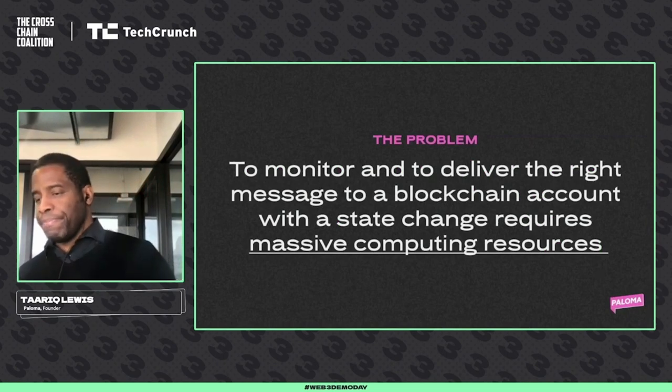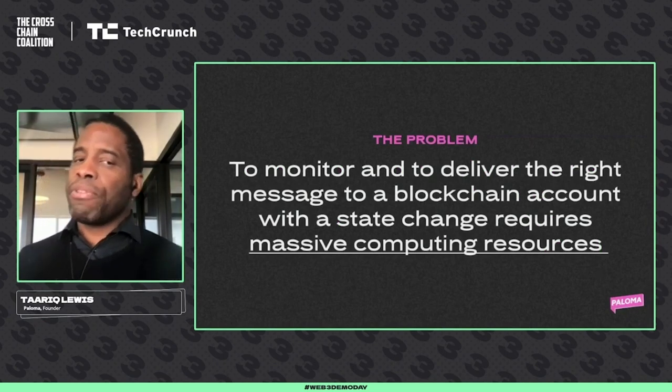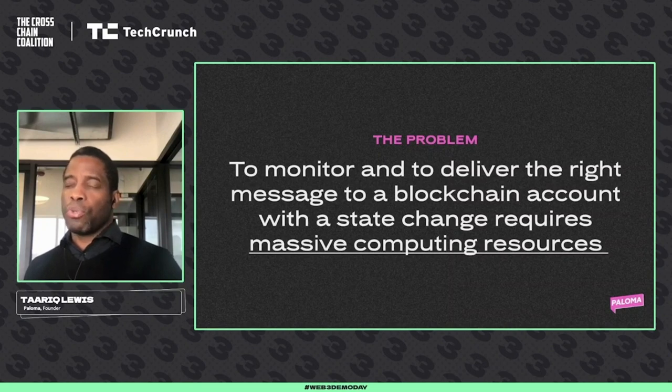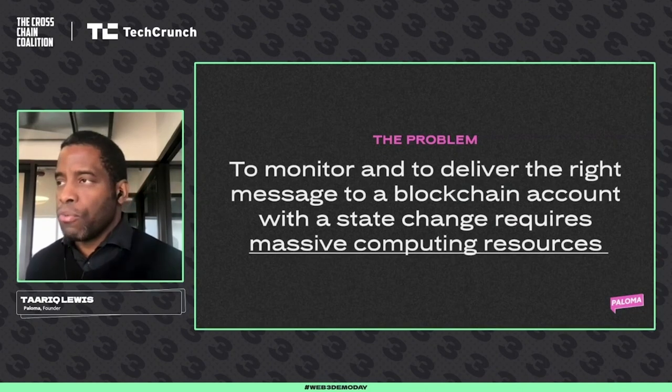Let's talk about the problem. What is the problem? To monitor and deliver the right message to a blockchain, we think requires that it actually goes through a blockchain account, goes through a state change — and that requires massive computing resources.